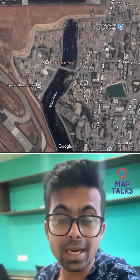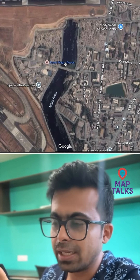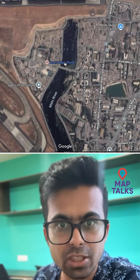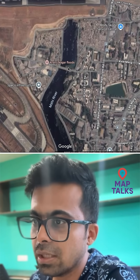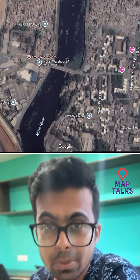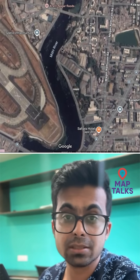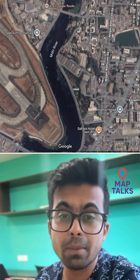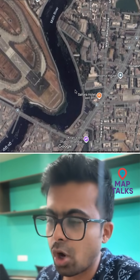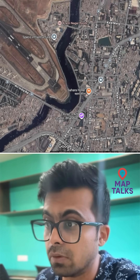Here you can see it is marked as 'Kranthi Nagar flood.' Maps does something interesting — if it detects flooding in some area, it gives a notification on the map as well. This area is beside the Mithi River, which is why it is flooded. The Mithi River is important because it acts as the natural stormwater drainage system for the city of Mumbai. But because we have messed up the river — all the garbage — it can't flow properly, which is why areas around it get flooded.